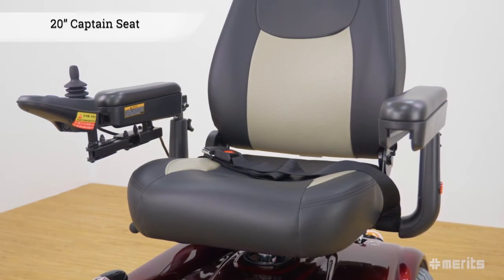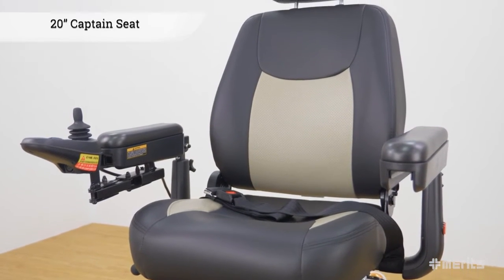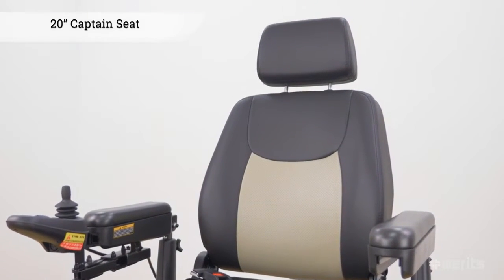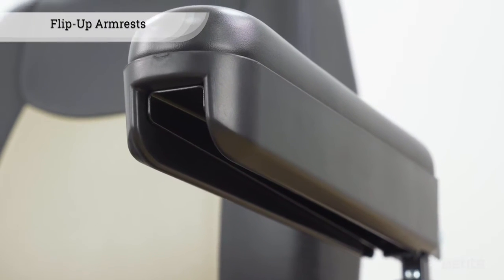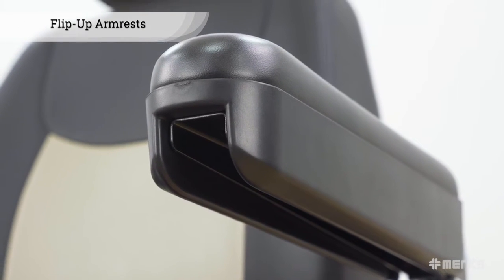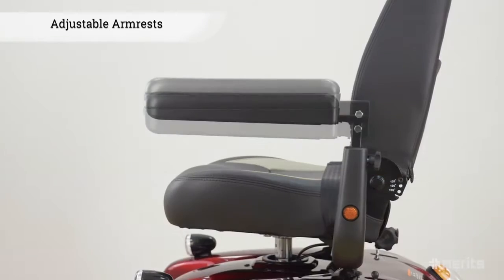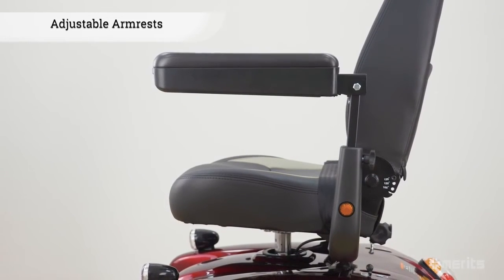The comfortable 20-inch wide captain seat guarantees a smooth ride with its high-density foam providing excellent support. The seat also comes with armrests that can flip up for easier access. They can be adjusted both horizontally and vertically, conforming to the rider's needs for maximum comfort.